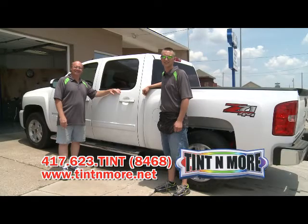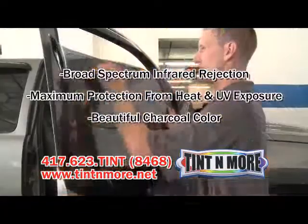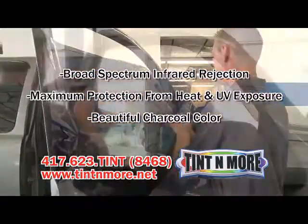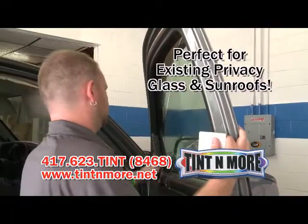Tint & More now carries PanaFlex film. PanaFlex has the highest heat rejection ratings on the market today. You'll notice a dramatic decrease in the level of heat transmitting into your car's interior. PanaFlex contains no dye, so it will never fade.